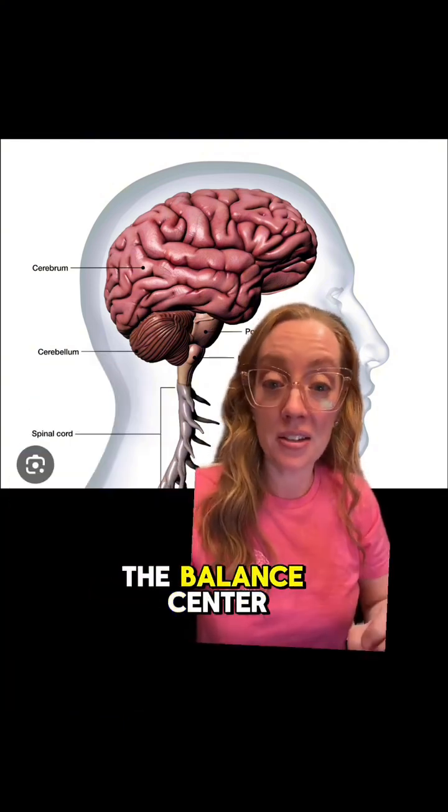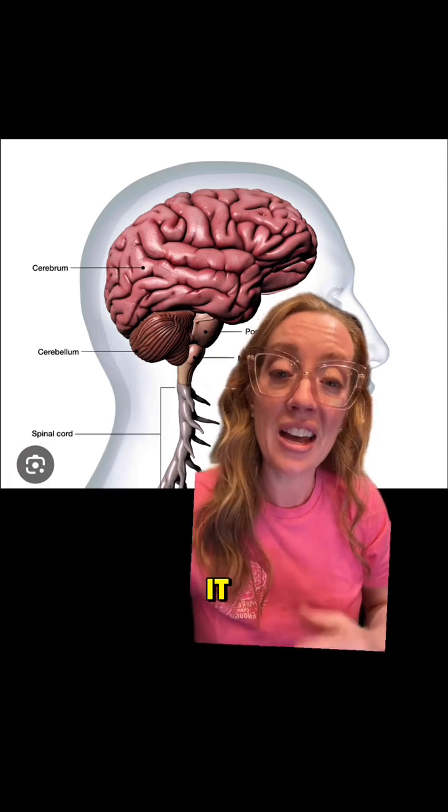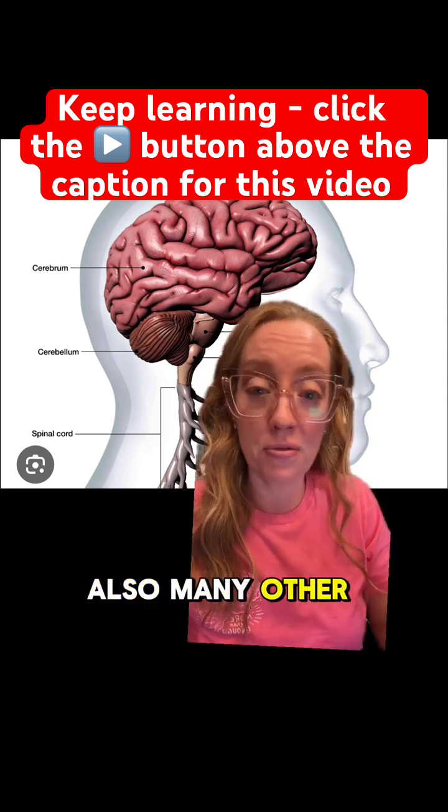The cerebellum is the balance center of our brain, so any dysfunction or tumors within it can cause trouble with our balance and coordination. That's a generalized role of the cerebellum, because there are also many other functions.